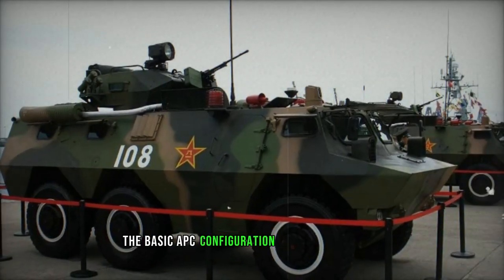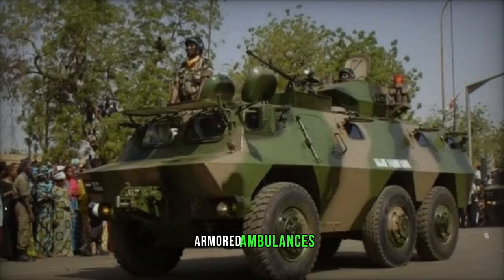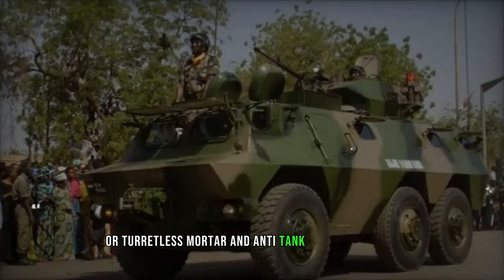The basic APC configuration offers versatility, easily convertible into roles such as command vehicles, armored ambulances, or turretless mortar and anti-tank missile carriers.